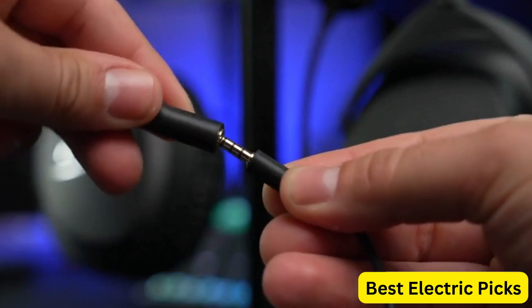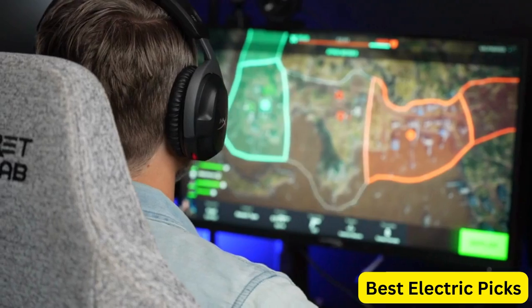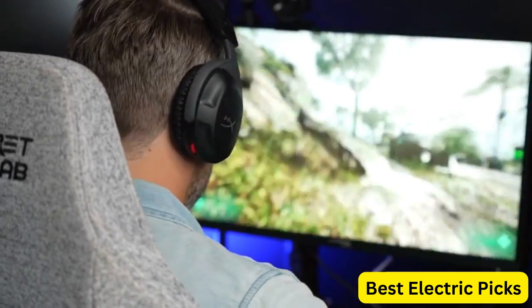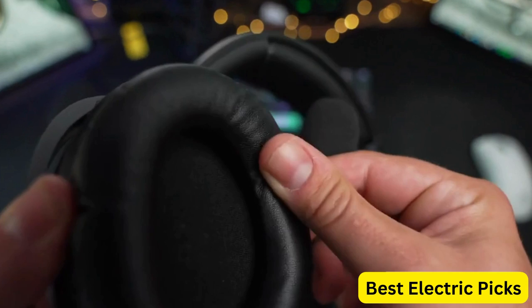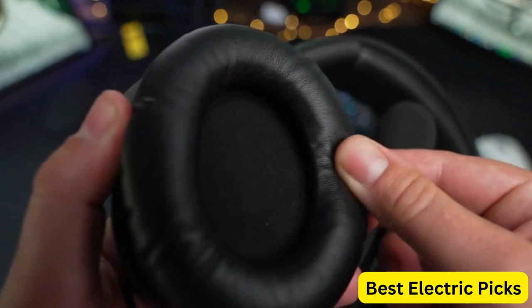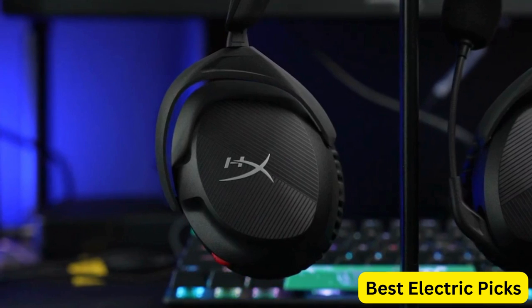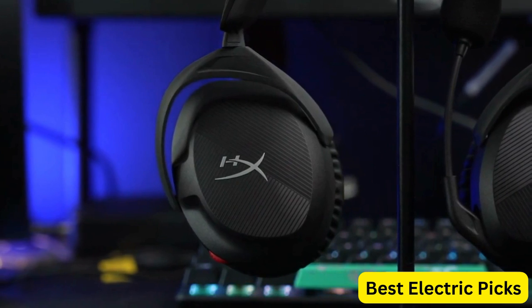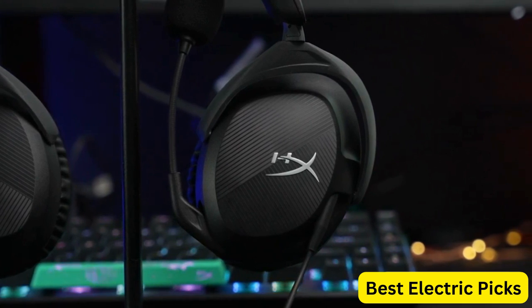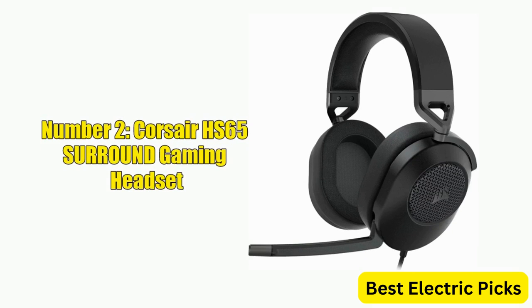One of the standout features of this headset is its lightweight design, which ensures that you can wear it for long hours without any discomfort. Additionally, the swivel-to-mute function lets you quickly mute the microphone when you don't want to be heard. The headset is also compatible with PCs, making it a great option for gamers who play on desktops or laptops. Overall, the HyperX Cloud Stinger 2 is an excellent gaming headset that offers a range of features to enhance your gaming experience.